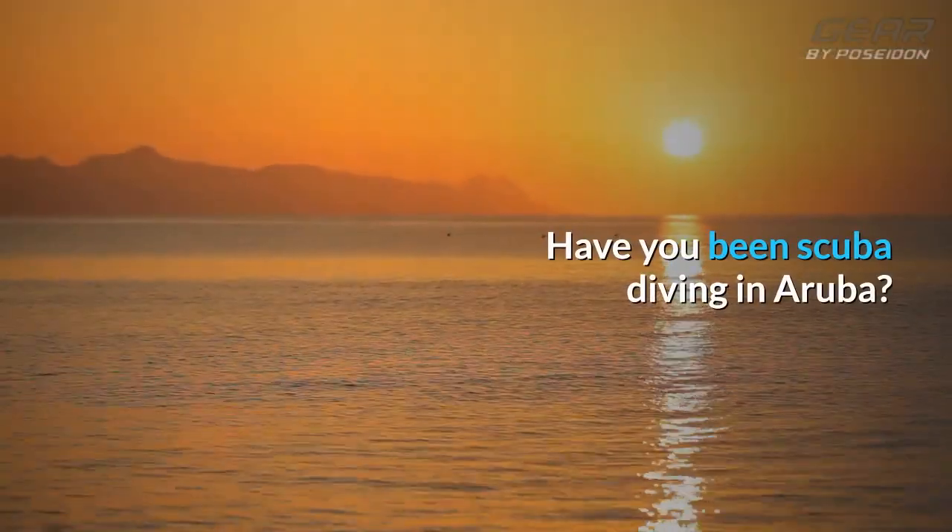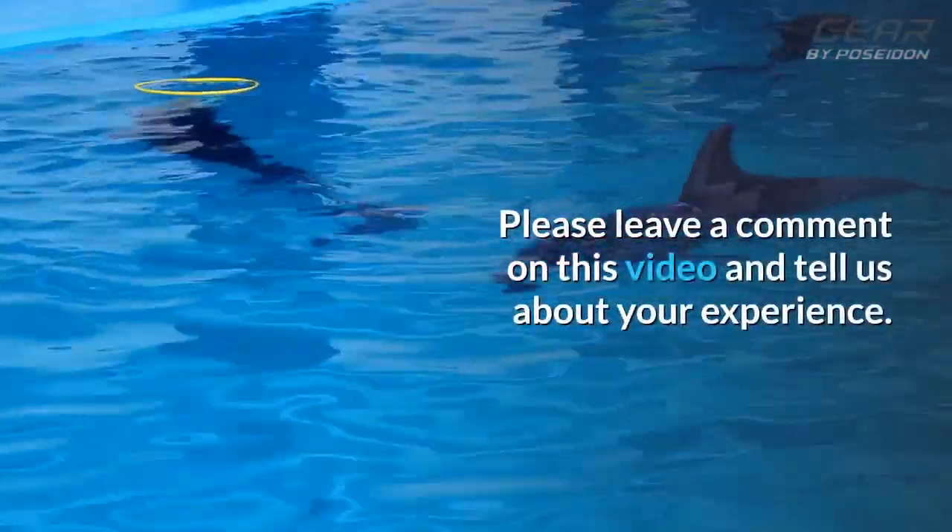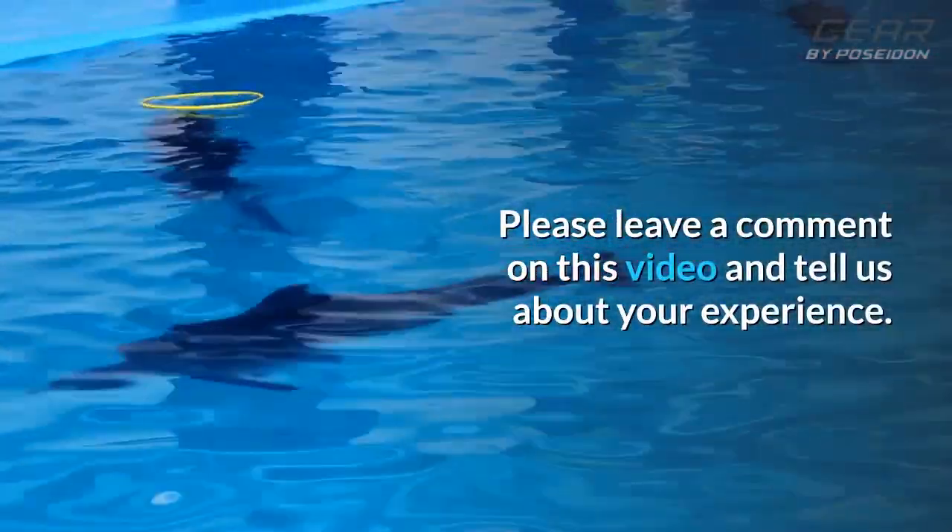Have you been scuba diving in Aruba? If so, then we want to hear from you. Please leave a comment on this video and tell us about your experience.